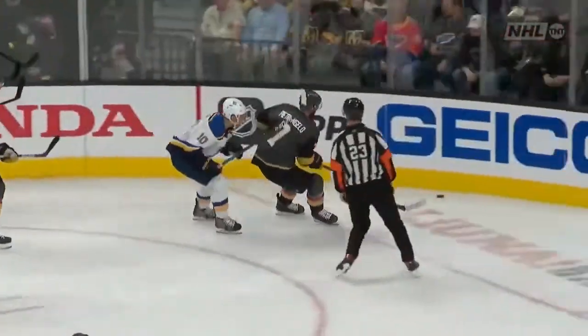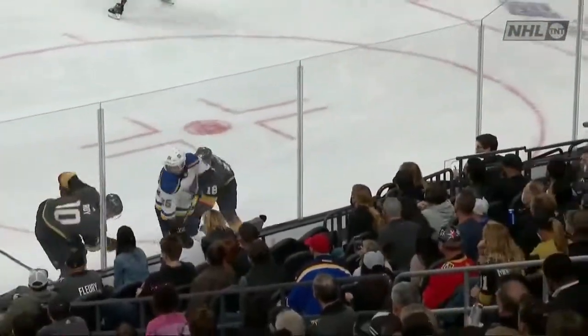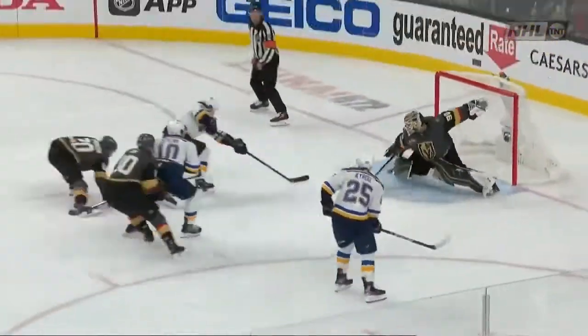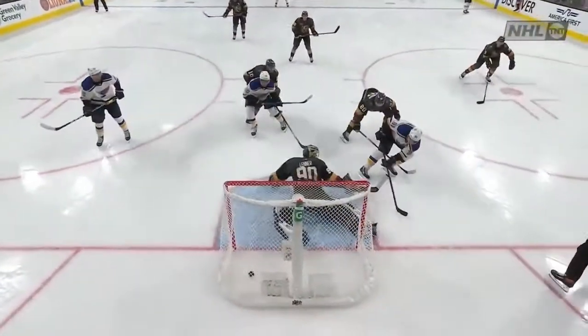Tarasenko! Shen finishes a check right here on Petrangelo. And then Petrangelo kind of grabs the stick and tosses it away. As it turns out, the Vegas goal of the night turned the puck over right there. Petrangelo trying to spin it around, a quick counter by Krube, and off goes the guy that hit him in the first place. Shen to Kairou, Kairou to Tarasenko.